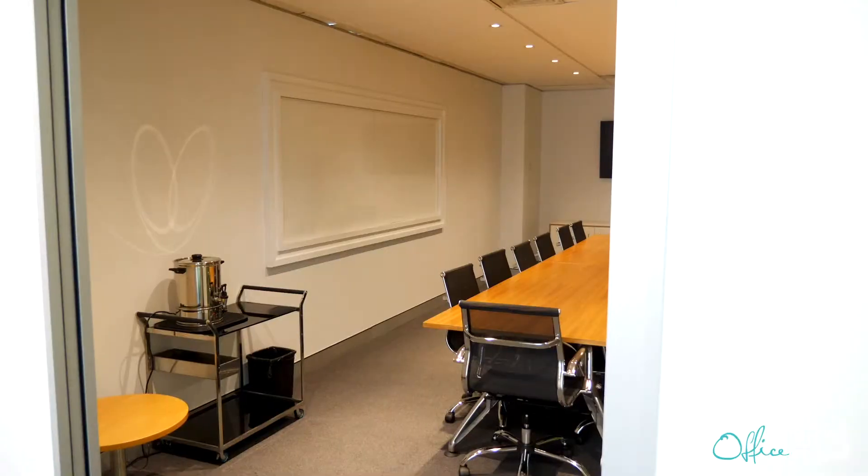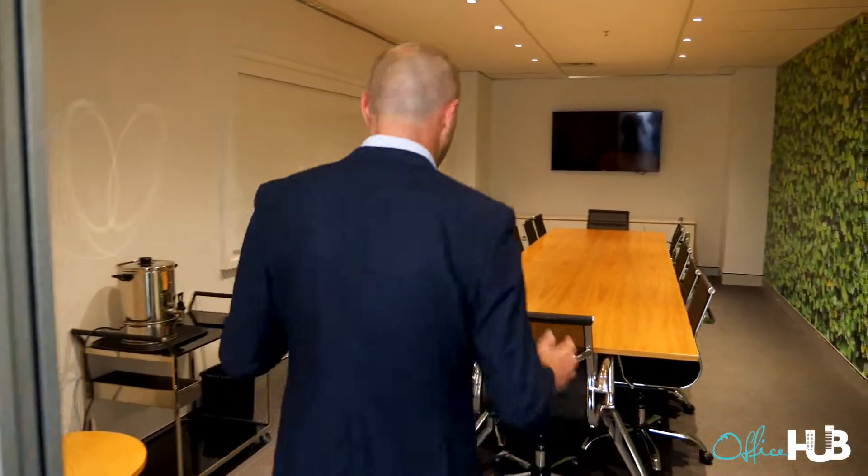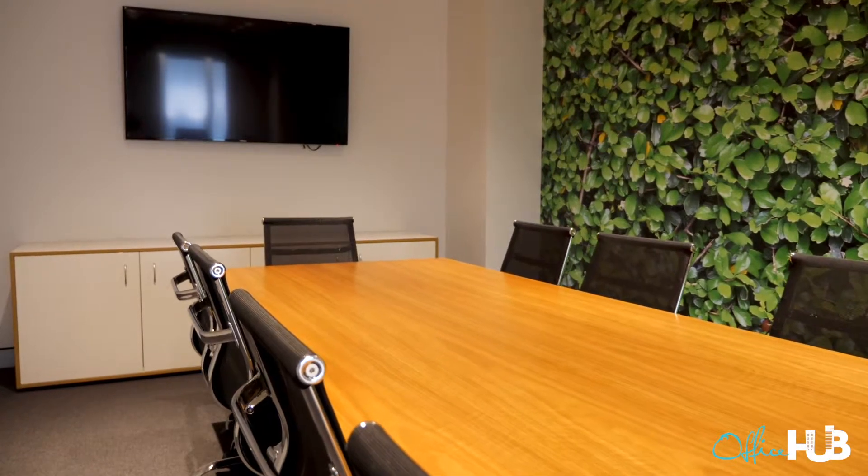What we're going to do now is take you to one of the other floors where they've got a big boardroom and some more collaborative breakout areas. So come along with me now. Workspace 365 has got heaps of good collaborative space, and this is just a good example of it.